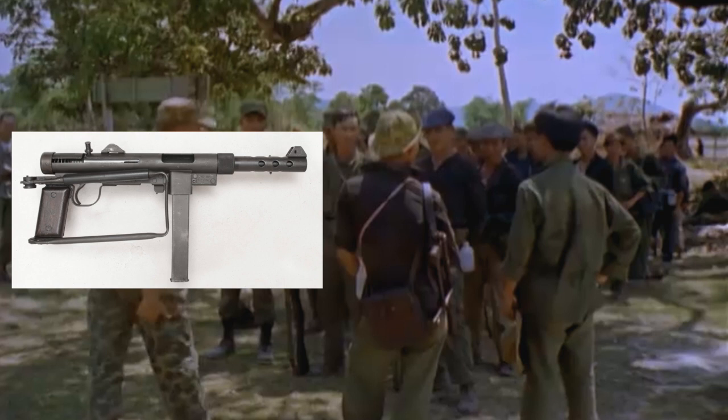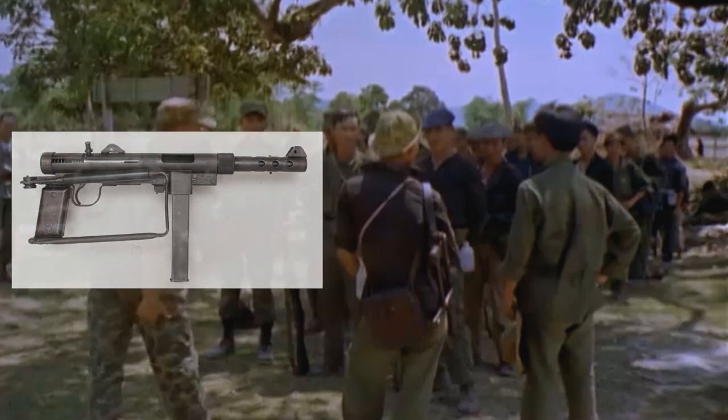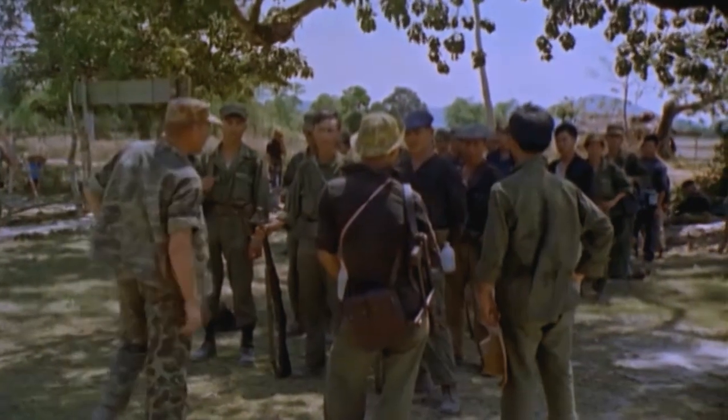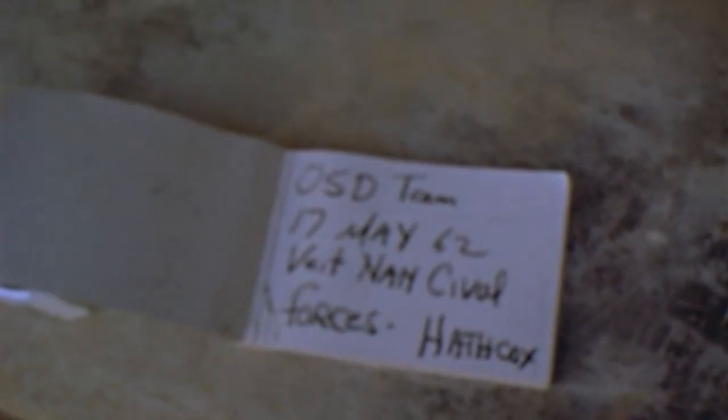The South Vietnamese soldier also seems to have a leather magazine pouch for the weapon. We can also see what appears to be a timesheet for the cameraman and the OSD team — OSD standing for Office of Secretary of Defense or Office of Special Operations.